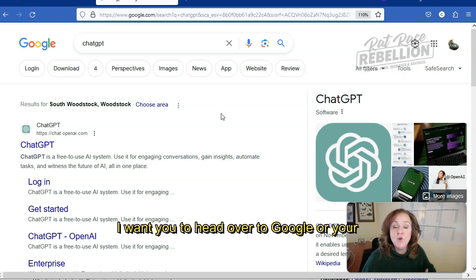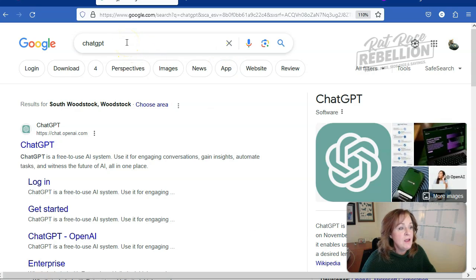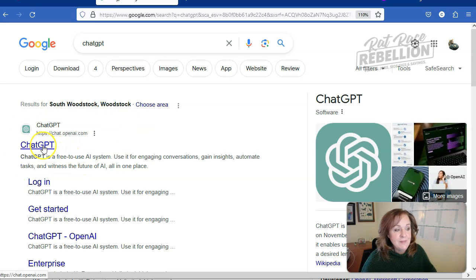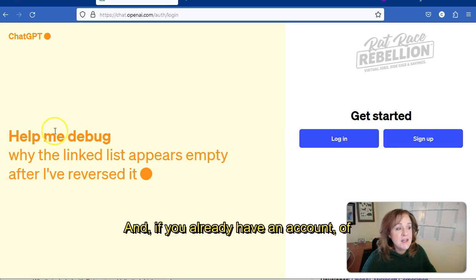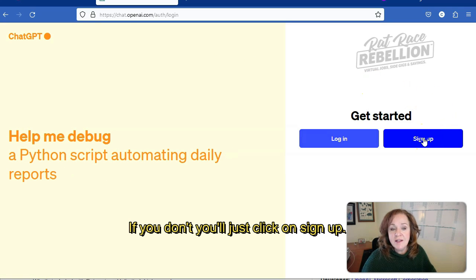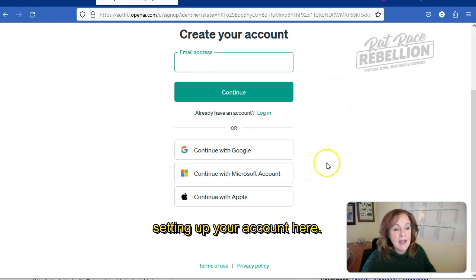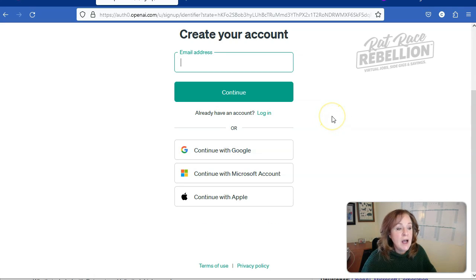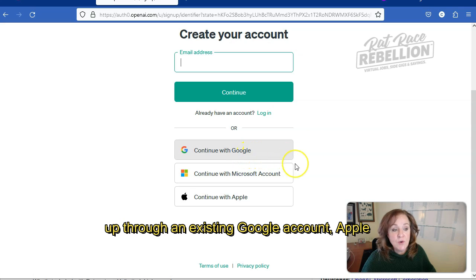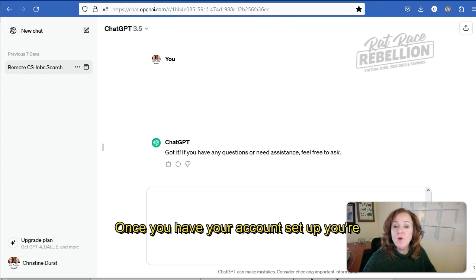Next, I want you to head over to Google or your preferred search engine and just type in "ChatGPT." That should bring up the search result for you. Click on that. If you already have an account, you know how to get in. If you don't, you'll just click on sign up and go through the process of setting up your account. You can set it up through an email address or through an existing Google account, Apple account, or Microsoft account.